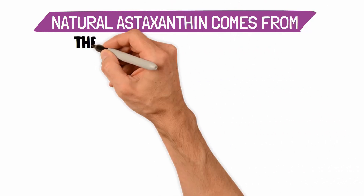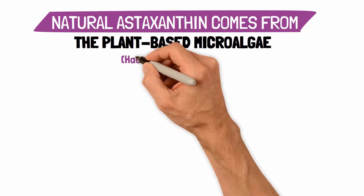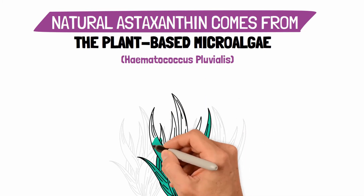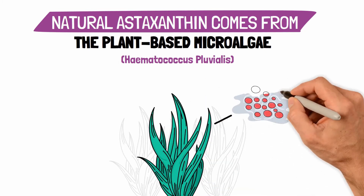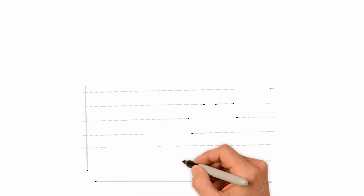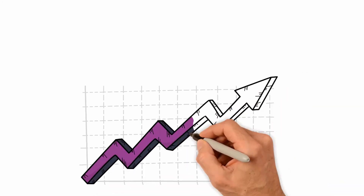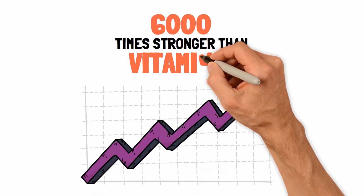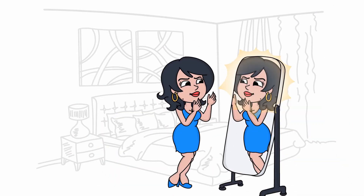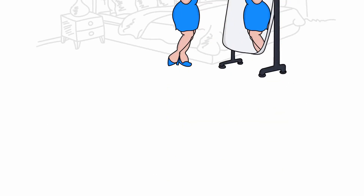Natural astaxanthin comes from the plant-based microalgae Hematococcus pluvialis. We sourced the most premium quality astaxanthin in the world — AstaReal astaxanthin. Astaxanthin is also a powerful anti-aging superfood, which is 6,000 times stronger than vitamin C. Astaxanthin can optimize the health and radiance of the skin by providing protection and support to all layers of the skin.